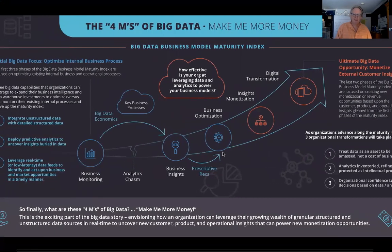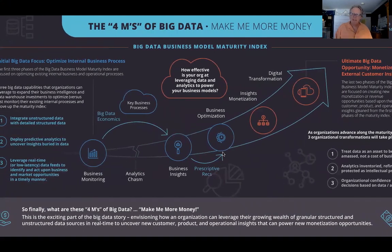To summarize: the exciting part of the four M's of Big Data is how the Big Data Business Model Maturity Index can help you become more effective at leveraging data and analytics to power your business models — navigating up a business model maturity curve, not a technology maturity curve. The goal is to help organizations leverage detailed structured and unstructured data in real time, uncovering granular customer, product, and operational insights that power new monetization opportunities. We'll see you in episode three.